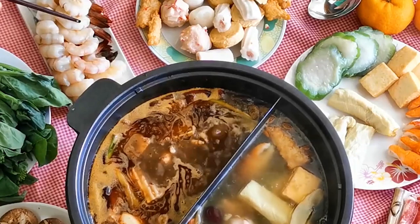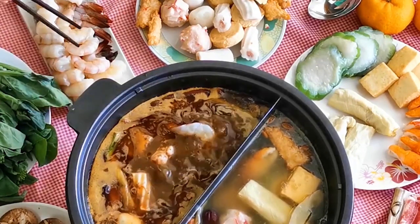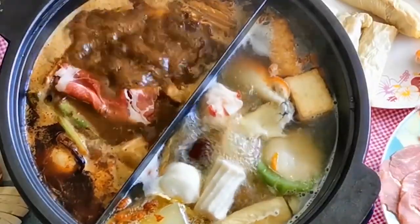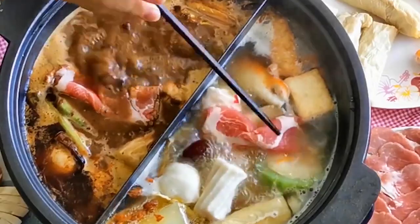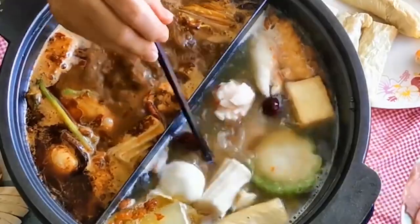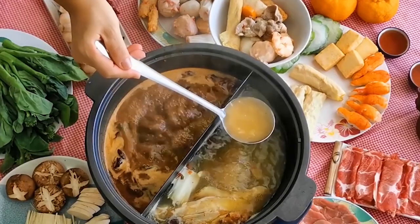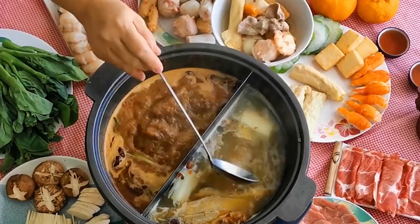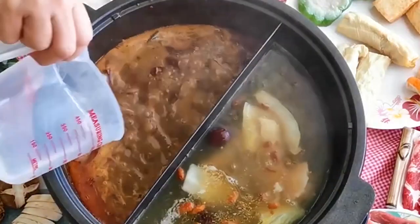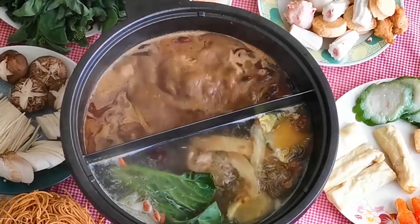In the bustling hot pot restaurants of Chengdu, a sensory feast awaits. Multiple soup bases vie for your attention, with the numbing and spicy varieties taking center stage. Infused with chili, prickly ash seeds, thick broad bean sauce, fermented soya beans, and more, these broths are a symphony of spice. Ginger and garlic, the unsung heroes of Chengdu's hot pot, lend their aromatic charm, eliminating any lingering fishy odors and intensifying the spicy seasonings. A hint of crystal sugar adds a touch of sweetness, creating a delicate aftertaste that balances the fiery spice.